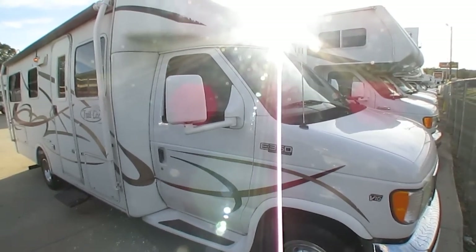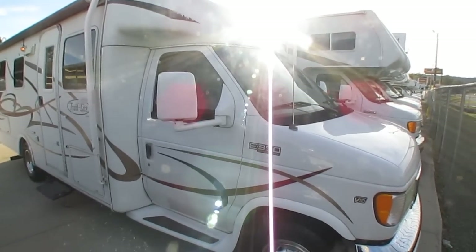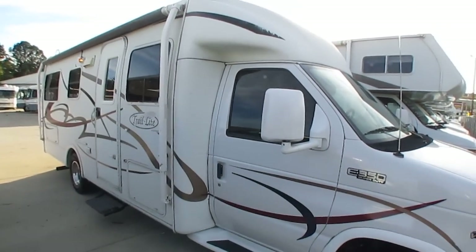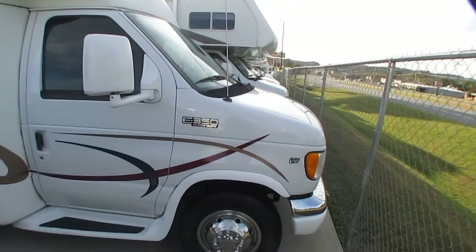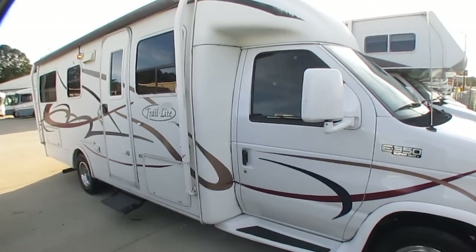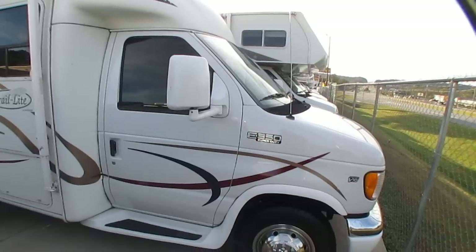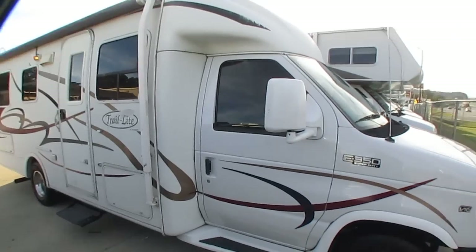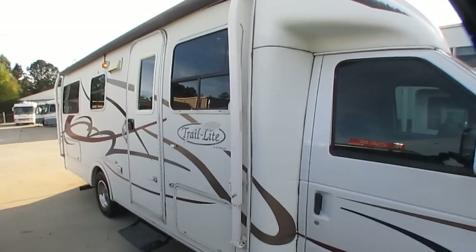Good afternoon folks, Big Bo here with another great Class B Plus Motorhome Value from Parkway RV Center. This one probably won't make it until the weekend. Today we're looking at a 2003 Trail Light by R-Vision, model 250. It's only 26 foot long bumper to bumper at its longest point, and it's only got 67,000 miles. It's a nice little motorhome, and these things are just about impossible to find.